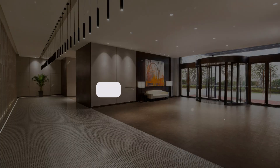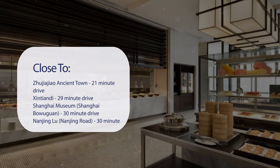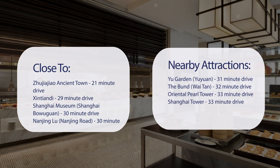It has a pretty good location. It's pretty close to Zhujiajiao Ancient Town — 21-minute drive; Qibao Ancient Town — 29-minute drive; Shanghai Museum (Shanghai Bowuguan) — 30-minute drive; Nanjing Road — 30-minute drive. Also close to attractions like Yu Garden — 31-minute drive; The Bund — 32-minute drive; Oriental Pearl Tower — 33-minute drive; and Shanghai Tower — 33-minute drive.